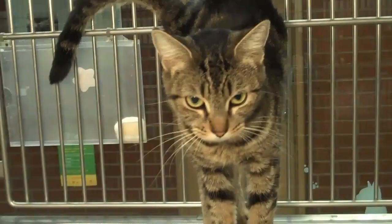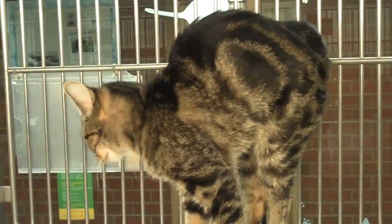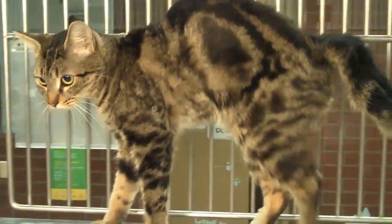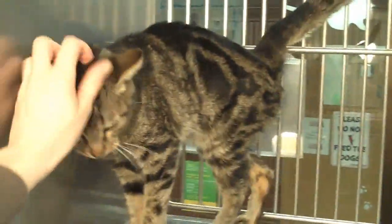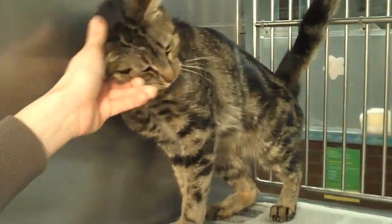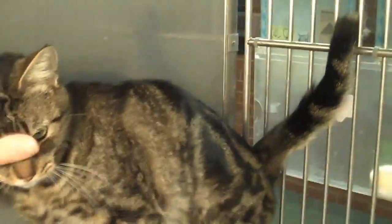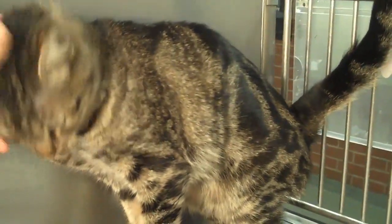She looks like a little bit of a Bengal. She's got brown and some orange and some light, maybe even gray in there. And she loves pets. She really is striking in her colors — you can see the contrast of them. There's orange and red and black.